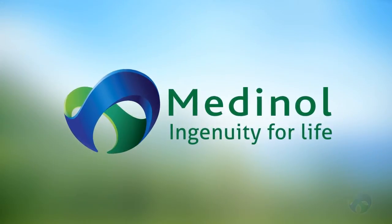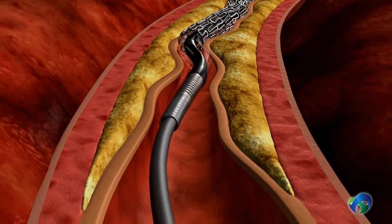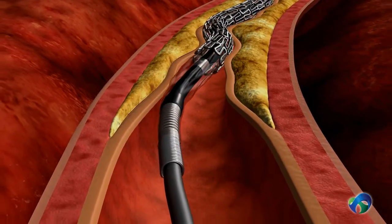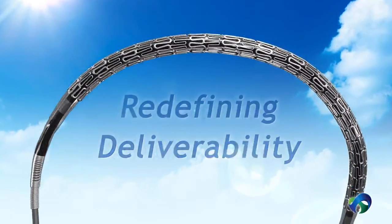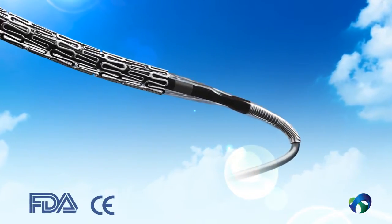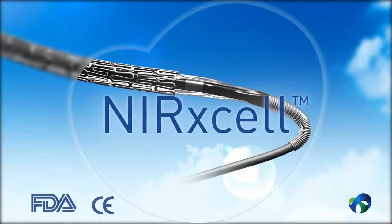Metanol, a world leader and innovator in the field of cardiovascular intervention, is proud to introduce a breakthrough concept in coronary stent design, deliverability, and crossability. The Nurexcel Cobalt Chrome Stent System is CE-marked and FDA-approved. The Nurexcel excels where other systems fail.